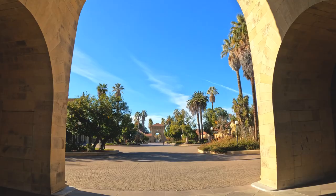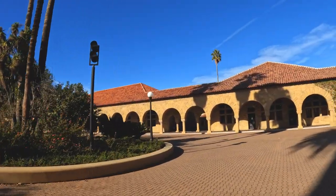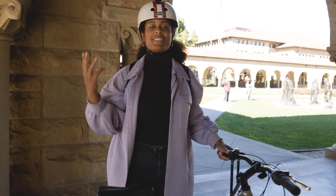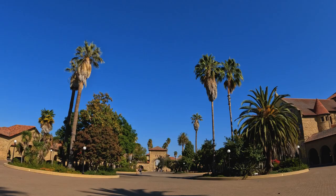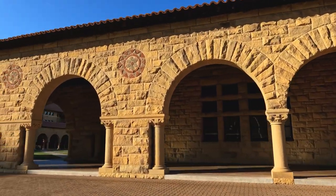Main Quad is such a beautiful area — it feels like you're in a postcard when you're here. It's also one of Stanford's most popular areas. Stanford has all these beautiful historic arcades in Main Quad, but it's important to remember that you need to walk your bike through them in order to keep them accessible. The Main Quad is also a place where we have classes, and each department kind of has a corner in a sense.